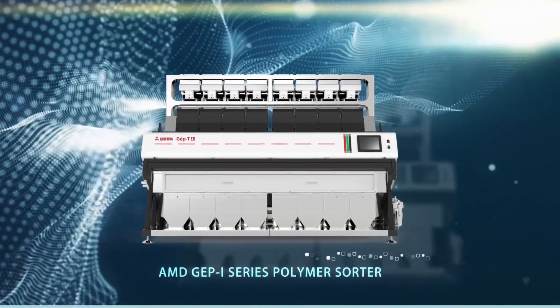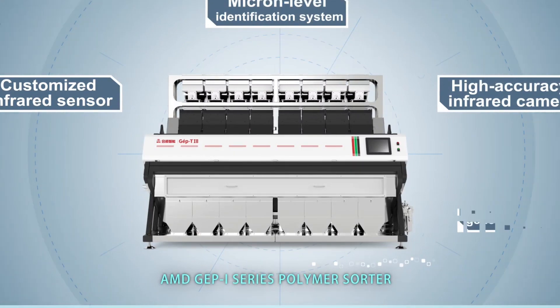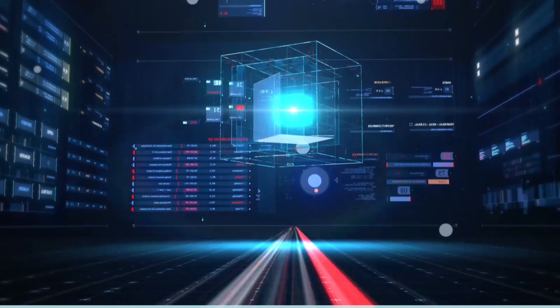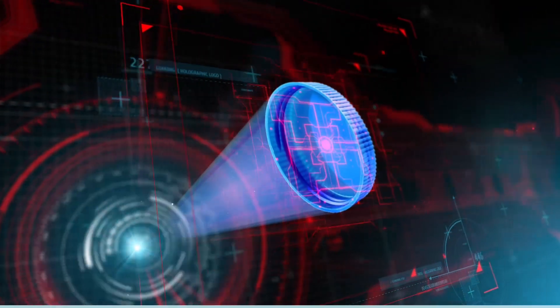The global EPI series polymer sorter adopts five core technologies, including a customized infrared sensor and a micro-level identification system.